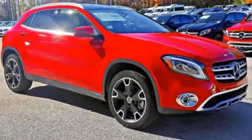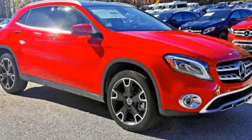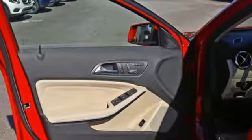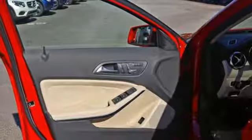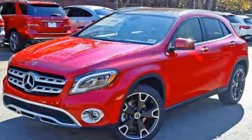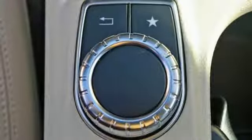Get in and get going with SmartKey with keyless start, a 2.0L turbo engine, a 7-speed DCT dual-clutch automatic transmission, and dynamic select which allows you to choose between Eco, Sport, and Manual modes. Satisfying capability is complemented by safety features including attention assist.